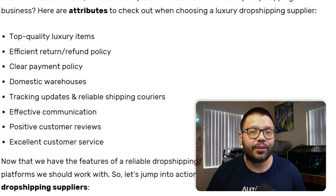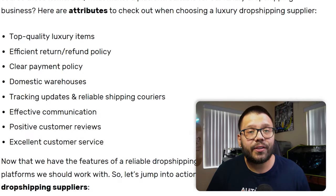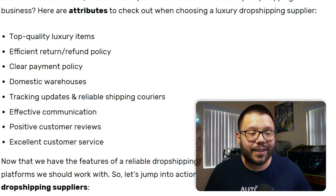You also have to make sure suppliers have an efficient return and refund policy. Sometimes customers have buyer's regret or find the item too expensive. If a customer sees any slight error or issue with their product, they're going to want their money back or an exchange. So make sure the suppliers you work with offer good return policies. You also want suppliers that have warehouses in multiple countries — specifically the countries you're dropshipping in — to ensure quick shipping.